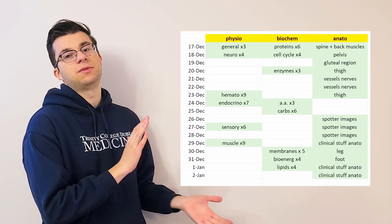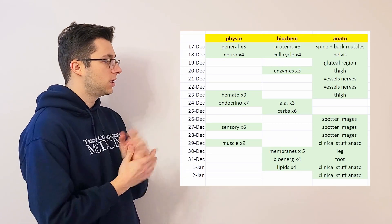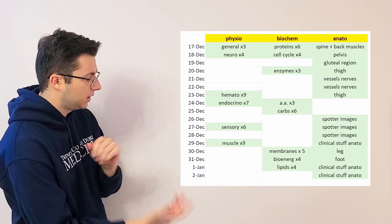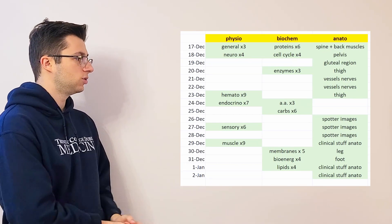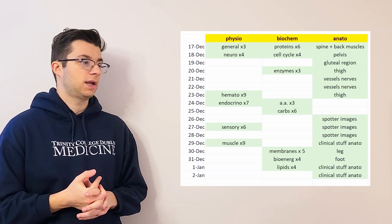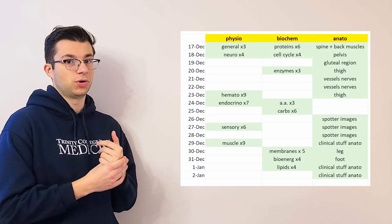By having this type of schedule, you can see where you are and what you still need to do. Everything ends on January 2nd, and everything is in green because I've completed it all. It's very visual — like a big to-do list with dates, but more organized. You can see if you're on schedule or behind schedule, which is really important when exams are only a few days away.